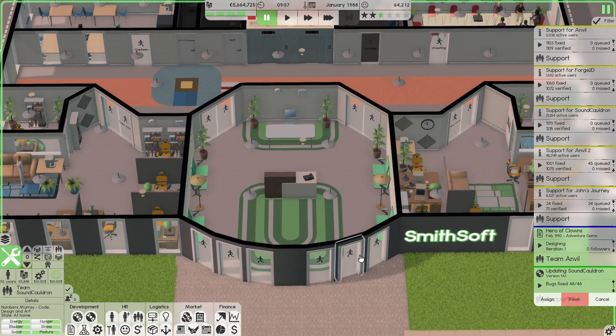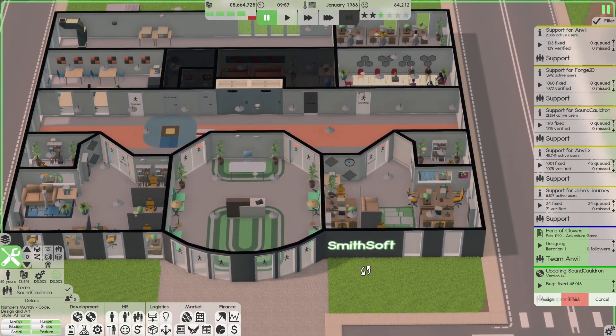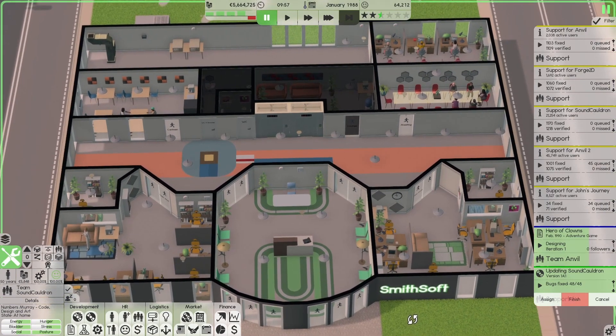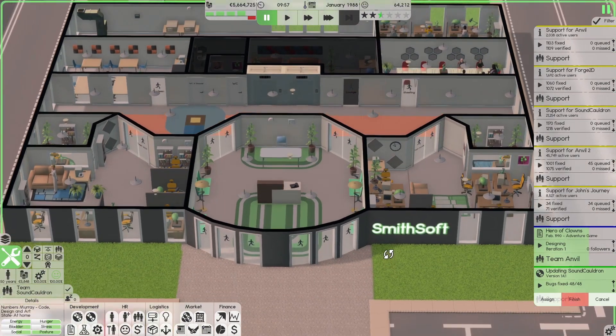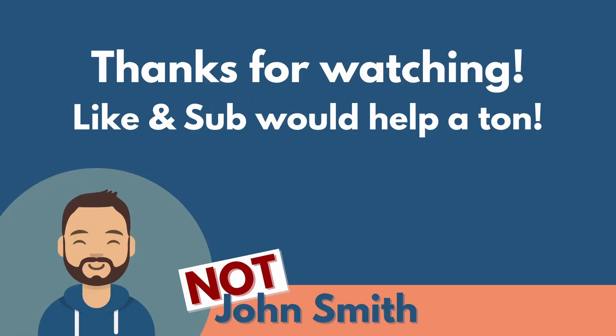Wow, this episode is already quite long and we didn't even complete one day. But such is life. I guess we'll make a cut here. Thanks for watching, I hope you had fun — have a good one. Bye bye!